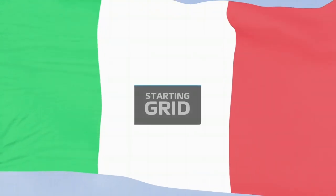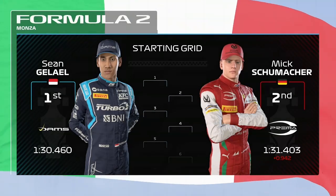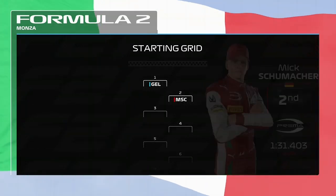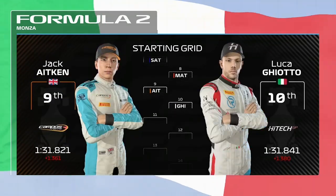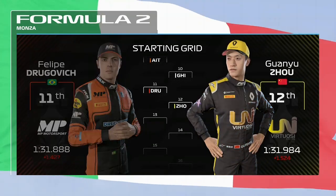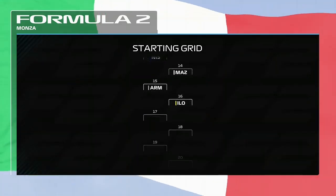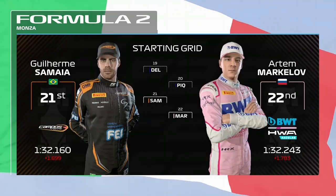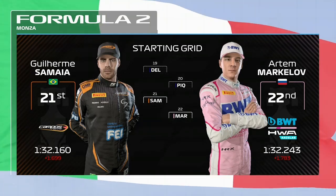We're almost ready to go. This is what the starting grid looks like for today's race. Great work from Sean Galeo yesterday sees him start from pole with Mick Schumacher alongside. Looking down the rest of the grid we have Tsunoda, Lungard, Giuliano Alessi and Schwarzman, Sato, Matsushita, Aitken, Luca Giotto, Dragovic, Joe, Roy Nisani and Mazepin, Armstrong, Eilot, Tictum and Jayan Daruvula, Lungard, Delatrat, Piquet, Sumaya and Artem Markolov completes the grid — and with lights out just moments away it's time to go down to the track.